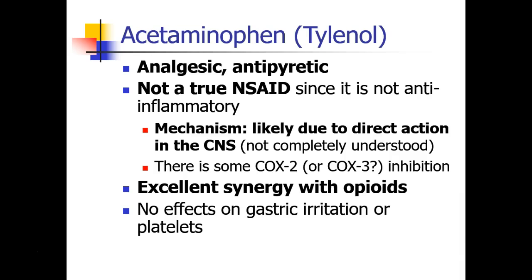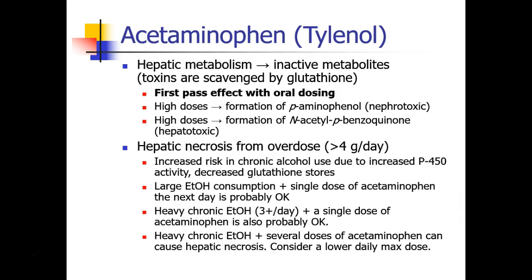The last drug we're going to discuss is actually not an NSAID. It's Tylenol, acetaminophen, which is an analgesic and antipyretic but not a true NSAID because it's not really anti-inflammatory. The mechanism of Tylenol is not completely understood, but it seems to have an effect inside the CNS, and there is some COX-2 or maybe COX-3 inhibition, so it is complicated. Acetaminophen has excellent synergy with opioids and no effects on gastric irritation or platelet function. Acetaminophen is metabolized in the liver and therefore has a first-pass effect when given orally. At high doses, some toxins are formed including para-aminophenol, which is nephrotoxic, and N-acetyl-p-benzoquinone, which is hepatotoxic.